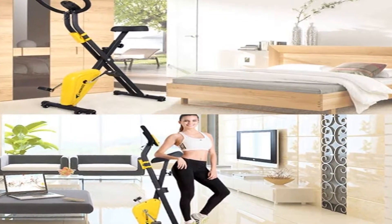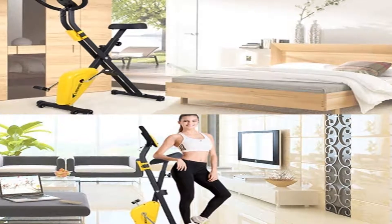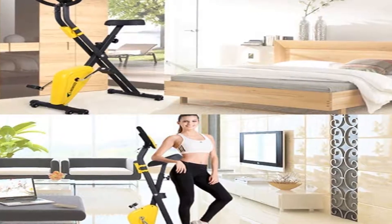No matter your need, Nobuno is available both before and after purchase to help. Get in shape and build muscles with this folding bike today.